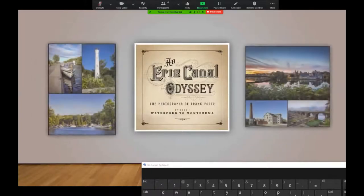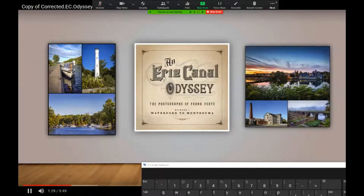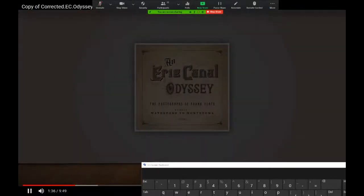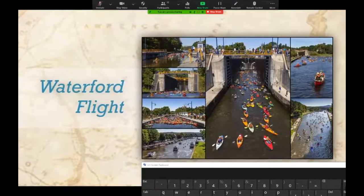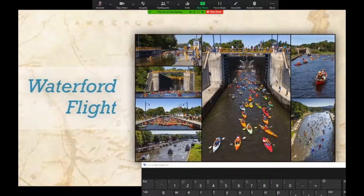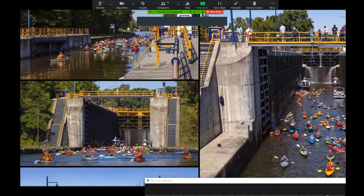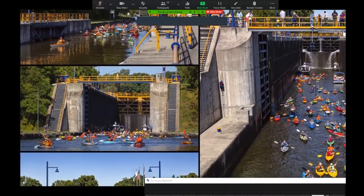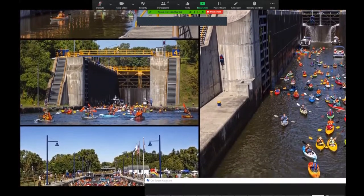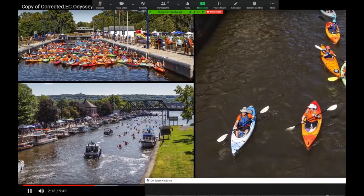The New York State Canal System is a national historic landmark — an exclusive honor reserved for properties of exceptional value illustrating the history of the United States; only three percent of properties on the National Register of Historic Places receive this designation. When they opened in 1915, the five locks of the Waterford Flight combined to form the highest lift in the shortest distance on any canal in the world, raising and lowering boats 169 feet in just over a mile and a half, connecting the Hudson River with the Mohawk River above Cohoes Falls.